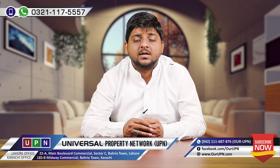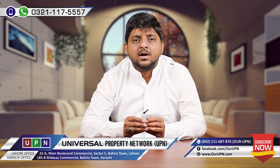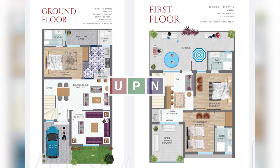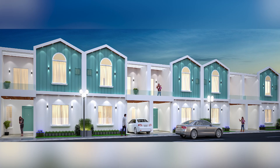The installments will run for 3 years because possession will be given to you within that time. It is a very easy installment plan. If you look at the layout, you will find a garage, drawing room, kitchen, and powder room. The double unit feature means the upper part is inside the house but also accessible from outside, which is a great asset.